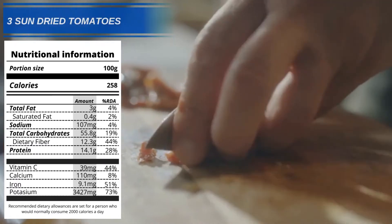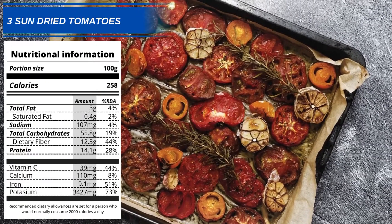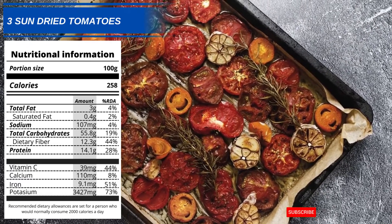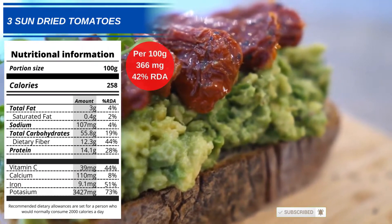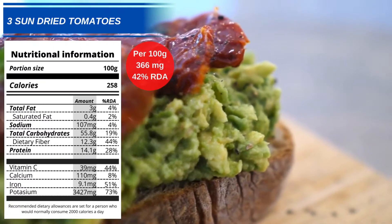Number 3: Sun-dried Tomatoes. Much praised for their high antioxidant levels, sun-dried tomatoes are a popular ingredient in the Mediterranean diet. 100g of sun-dried tomatoes will give you 366mg of phenylalanine, or 41% of your daily allowance.